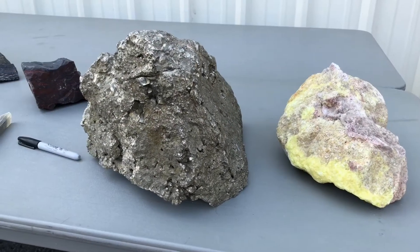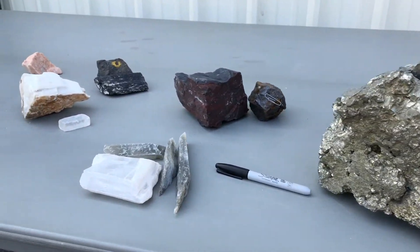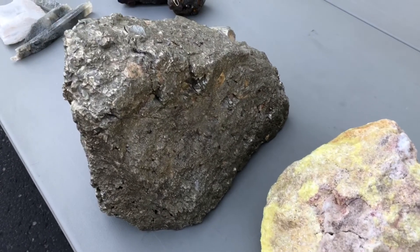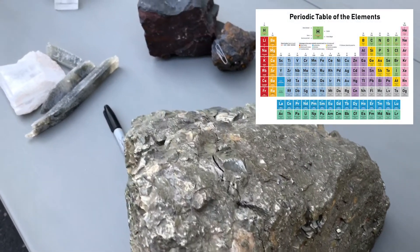Minerals are the building blocks of rocks. All rocks are made of minerals. Minerals are naturally occurring and consistent, meaning they are made of one or more elements with a repeating pattern.